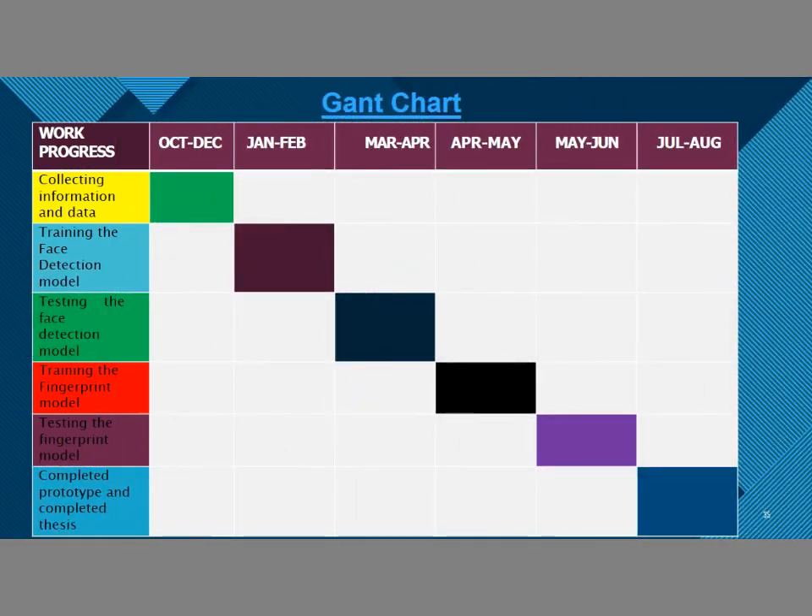This is the Gantt chart of our project. From October to December, we collected information and data. January to February, training the face mask detection model. March to April, testing the face detection model. April to May, training the fingerprint model. May to June, testing the fingerprint model. July to August, we completed the prototype and the thesis.